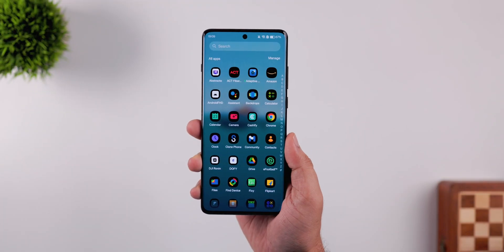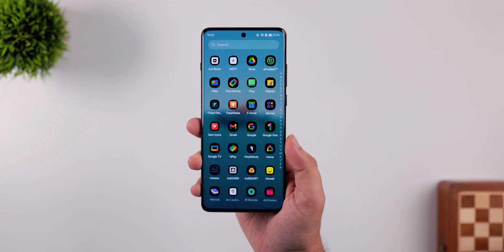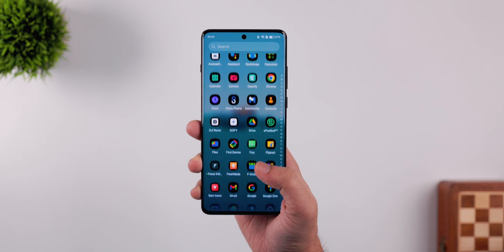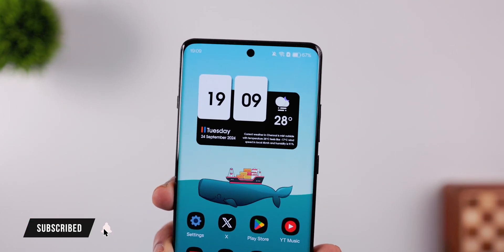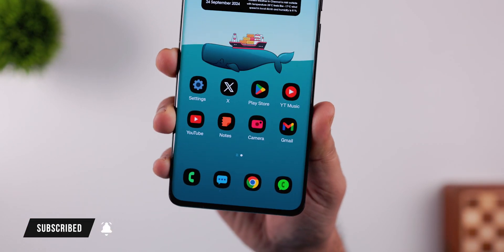That's pretty much it for this video — these are some amazing customization apps you need to download on your smartphone. If you liked this video, hit that like button and subscribe to the channel if you haven't already. I'm Mr. Android and I'll see you guys in the next one.